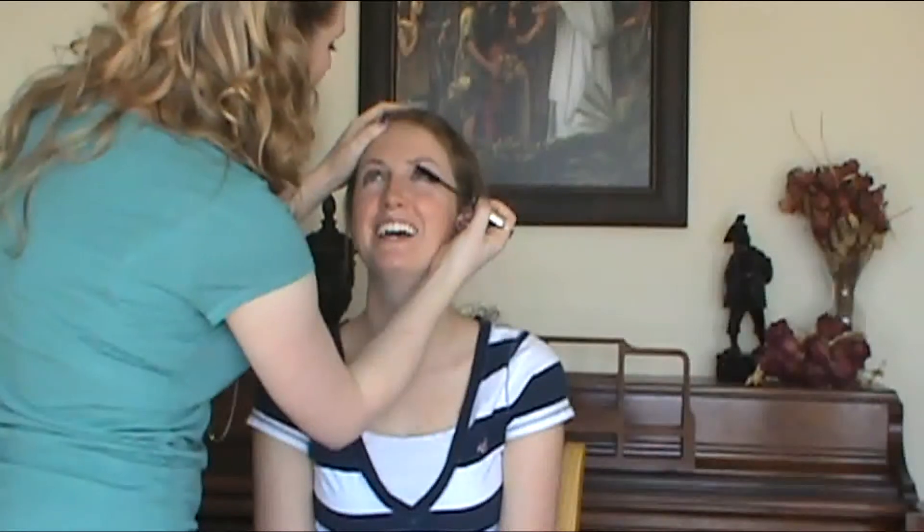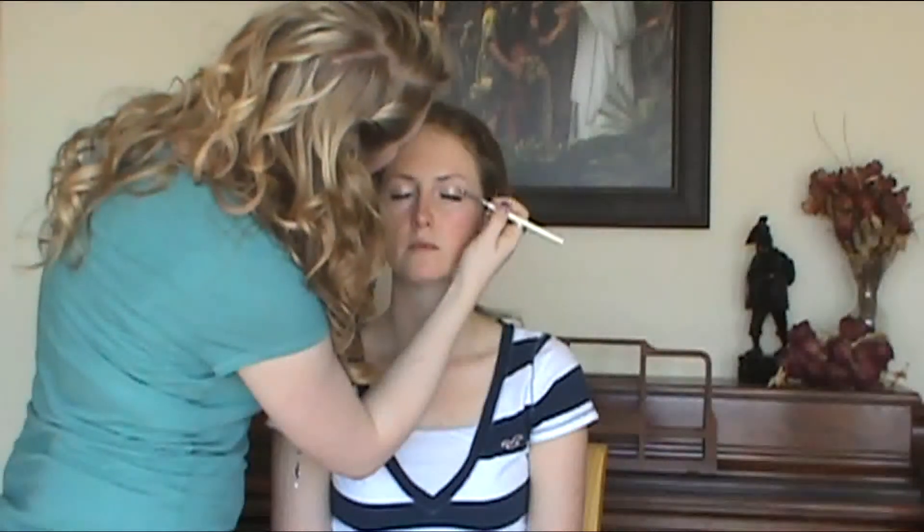Both the eyeliner and mascara are black to make them pop. After primer, a light natural color is applied to the lid with a medium brown in the crease. I used a smudge brush to blend the two together.